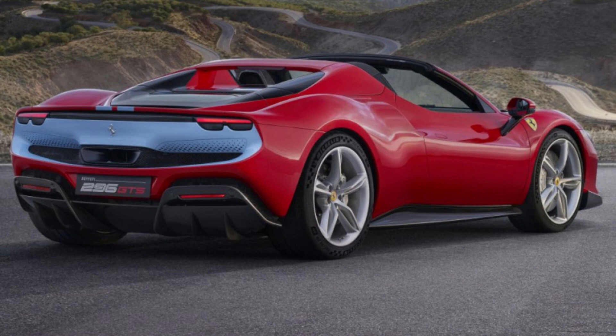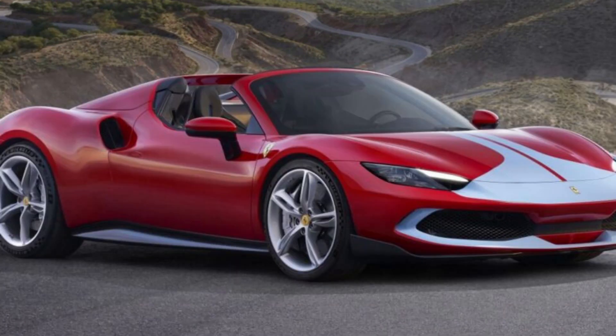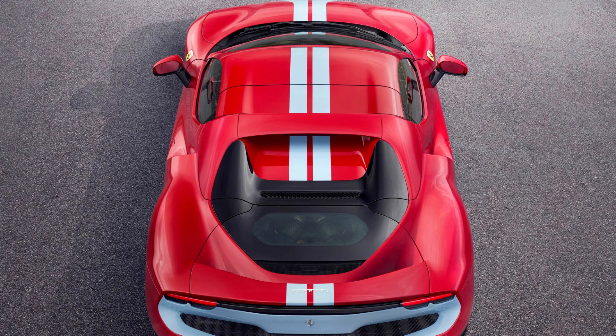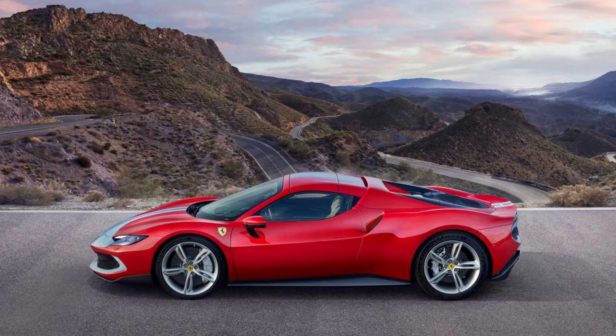The Ferrari 296 GTS comes with an extended seven-year maintenance program that covers all regular services for the first 120,000 kilometers or seven years. This exclusive service ensures clients' cars will always be at peak performance and safety during this period without any worries about when it needs repairs.